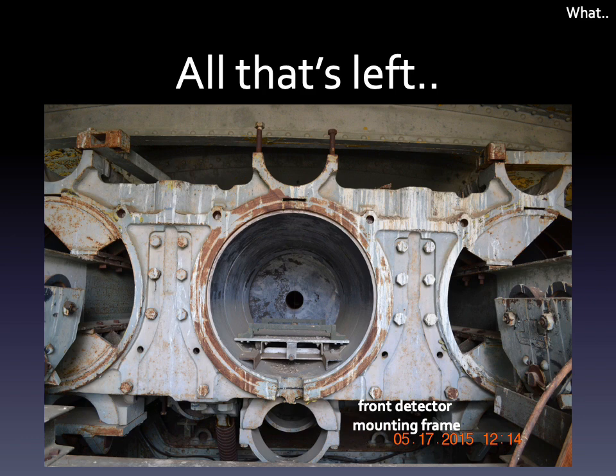Here's all that's left, showing the center gun position and the remnants of the front detector mounting frame.